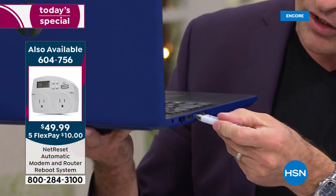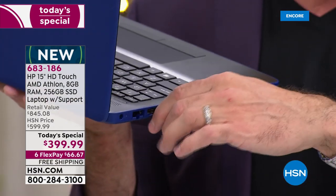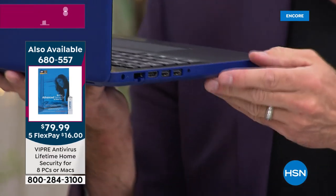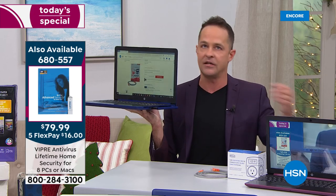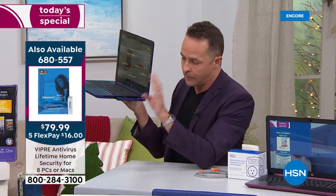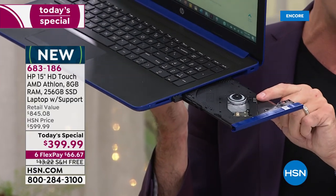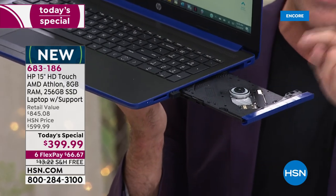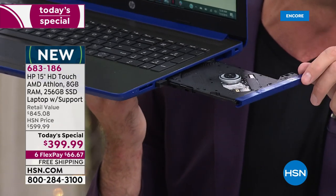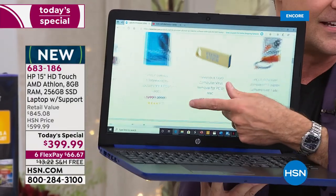We have three USB ports total — great for plugging in a mouse or Viper antivirus. There's also an optical drive built in, and there's another USB port as well. You know why you really don't need a mouse at all? Because this is a touchscreen. There's no such thing as small print anymore — you can just pinch and zoom. And there's an SD card slot if you want to store even more.